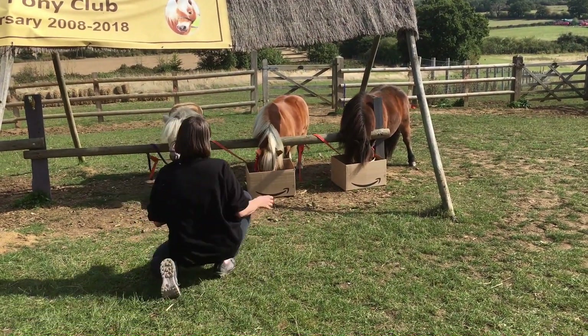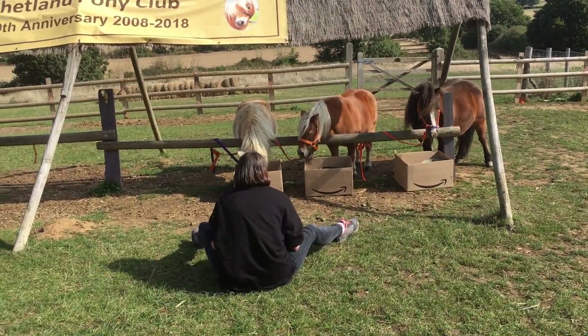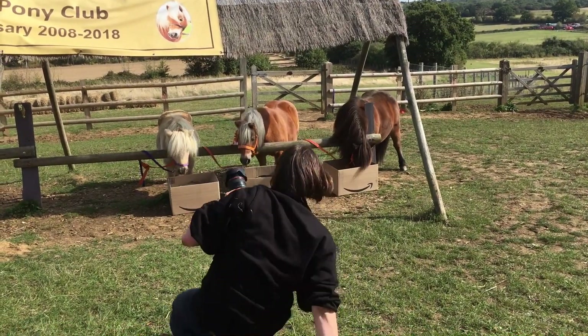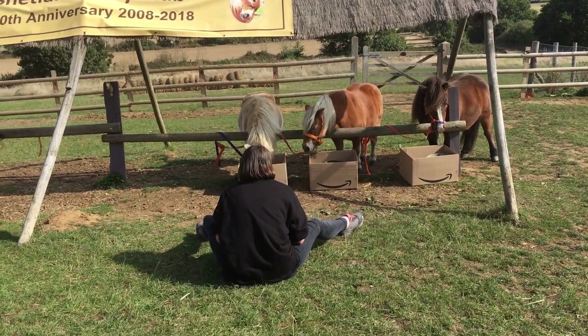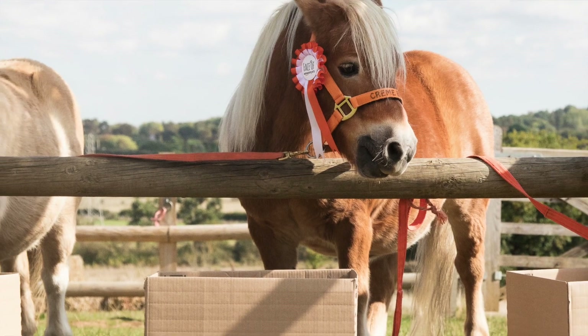Next up, we need a photograph of Brulee with Honey Bee and Prince William looking in their Amazon boxes. Look up, ponies! Oh, perfect — what a lovely photograph!